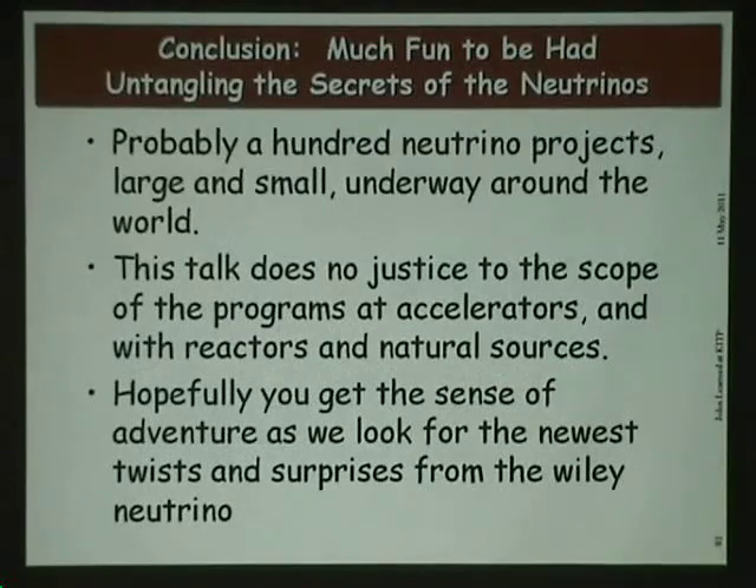I wrote this talk as a survey of the neutrino business to convey how much is going on around the world — at least 100 neutrino projects, some right here. Certainly this talk doesn't do justice to all that's going on, but we're having a lot of fun. The neutrino continues to surprise us. Thank you.